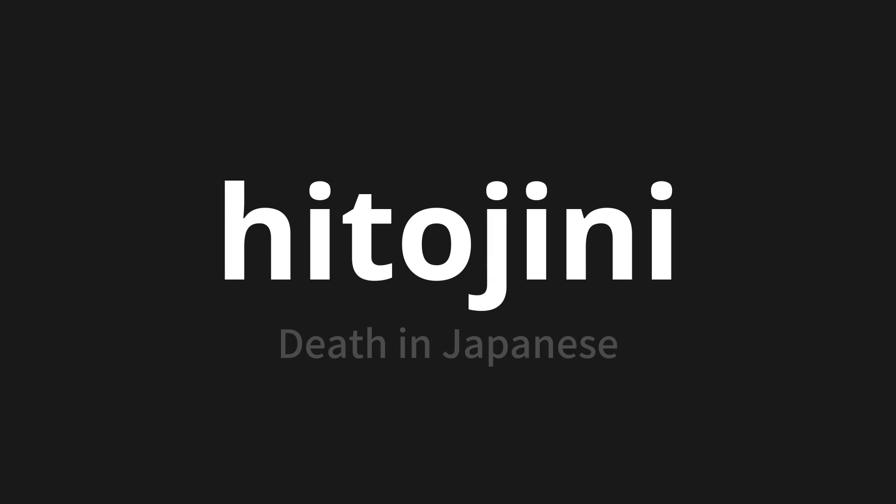Let's say it all together. Hitojini. Hitojini. Hitojini. One more time. Hitojini. Hitojini. Hitojini.